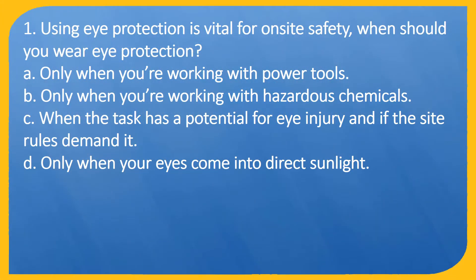Question 1. Using eye protection is vital for on-site safety. When should you wear eye protection? A. Only when you're working with power tools. B. Only when you're working with hazardous chemicals. C. When the task has a potential for eye injury and if the site rules demand it. D. Only when your eyes come into direct sunlight.